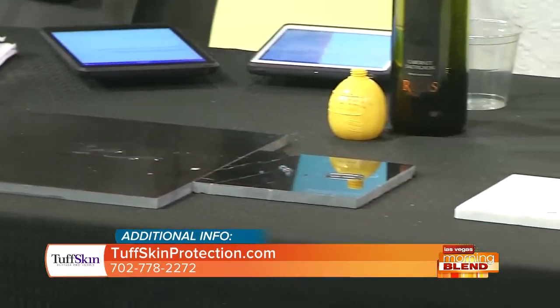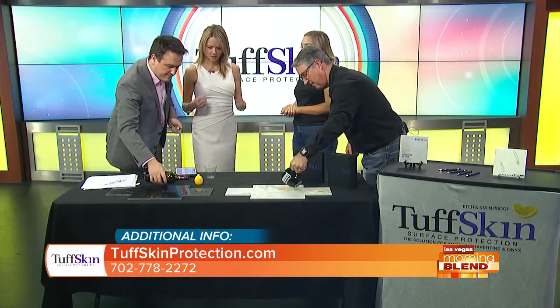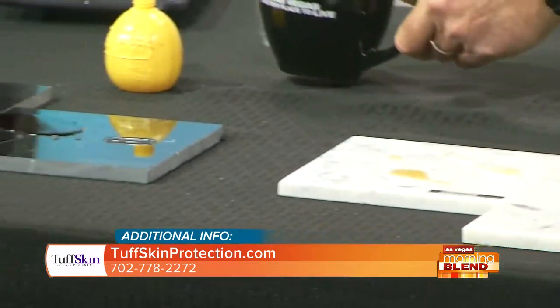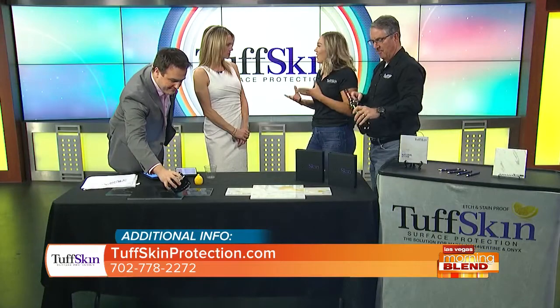Etching is so frustrating. Is it that the citrus actually kind of erodes part of the stone? It does. Natural stone has a very high calcium content and acids like these materials are going to eat away at the stone, cause it to fade and discolor. It just doesn't look as pretty anymore.